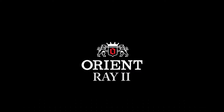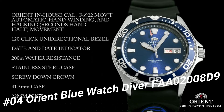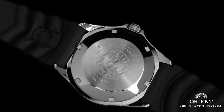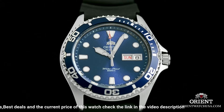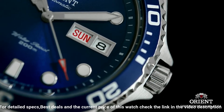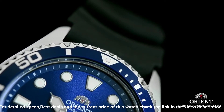Number 4: Orient Blue Watch Diver, model FAA02008D9. The band with the Dolphins logo is a bit strange but I've gotten used to it — you can always get another one. Loom is great and lasts all night. Dial window material type: mineral. Display type: analog. Clasp: push button fold-over clasp with safety. Case material: stainless steel. Case diameter: 41 millimeters.